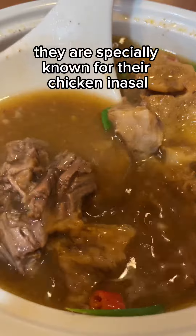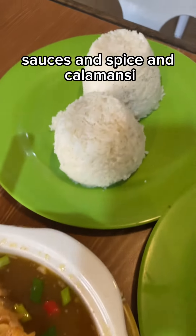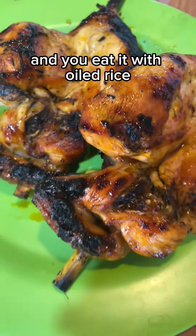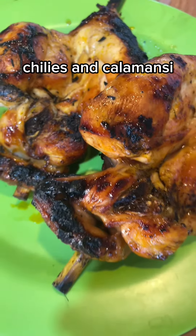They are especially known for their chicken inasal, basted with chicken oil, sauces, spice, and Kalamansi. You eat it with oiled rice and a dipping sauce that includes soy sauce, chilies, and Kalamansi.